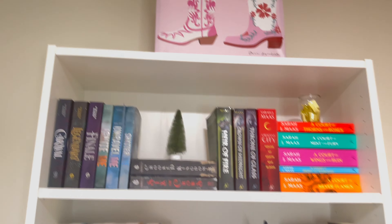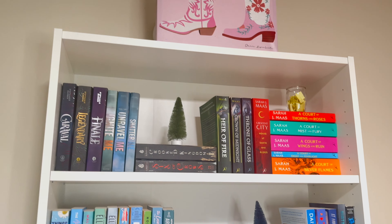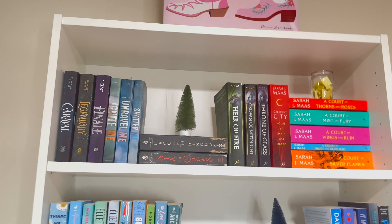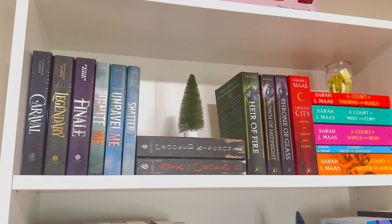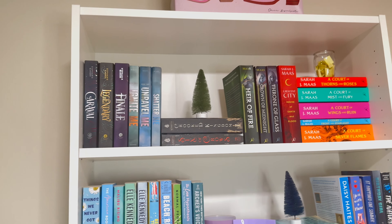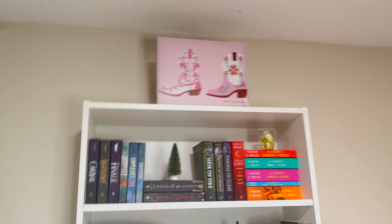Hey guys, I just finished my room — it's time for the tour! We'll start with the bookshelves. Up here I have some fantasy series I wanted to keep together with a little tree, which I love. We have the Acatar series, some Throne of Glass books, Six of Crows and Crave, and the Shatter Me series — though I DNF'd at the second book, so I'm just waiting to be in the mood to finish it.